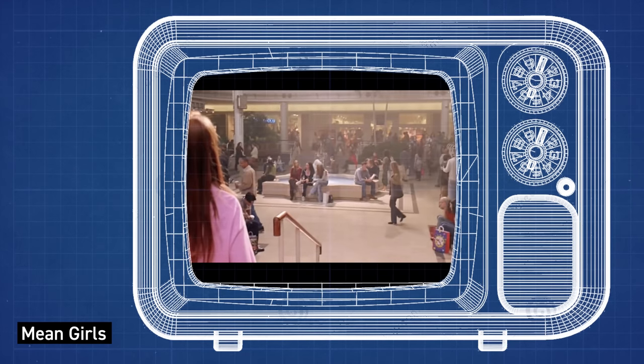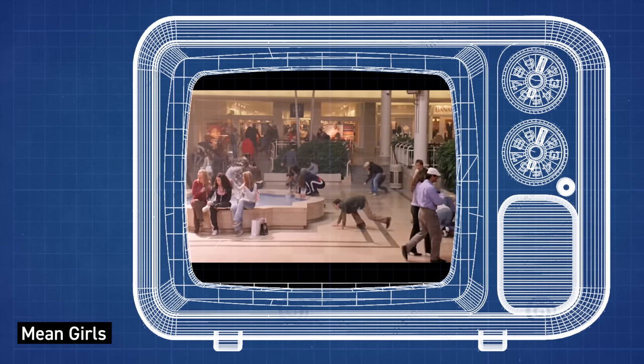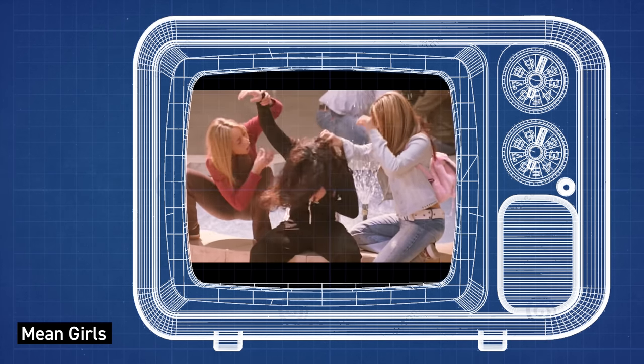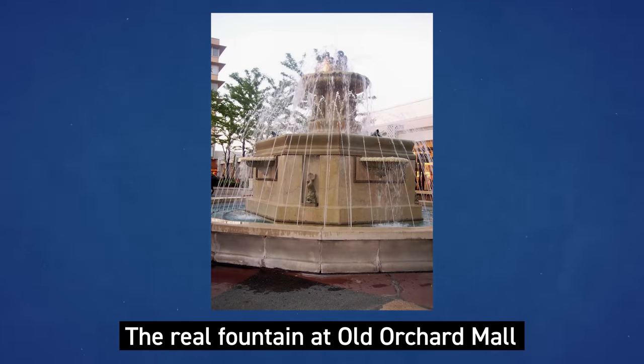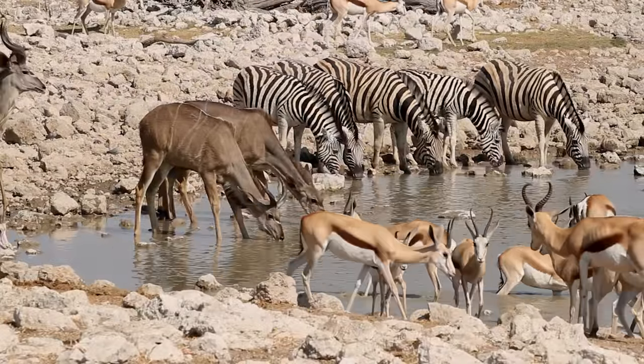In the movie Mean Girls, Katie had spent the last 12 years living in Africa, experiencing teenage life in the northern suburbs of Chicago with a heightened level of observational skills — likening the mall to being by the watering hole. They claim to be at the Old Orchard Mall in Skokie, Illinois, though the real version isn't quite so photogenic. But the fountain as a Saharan watering hole isn't too distant a metaphor.